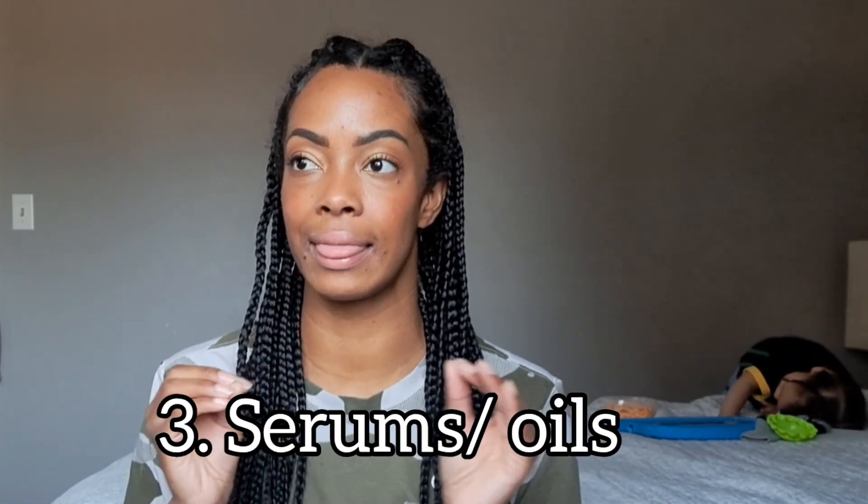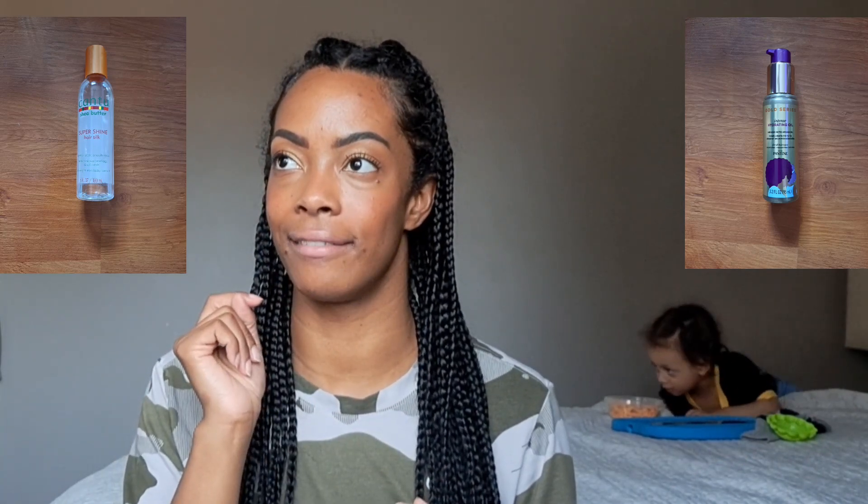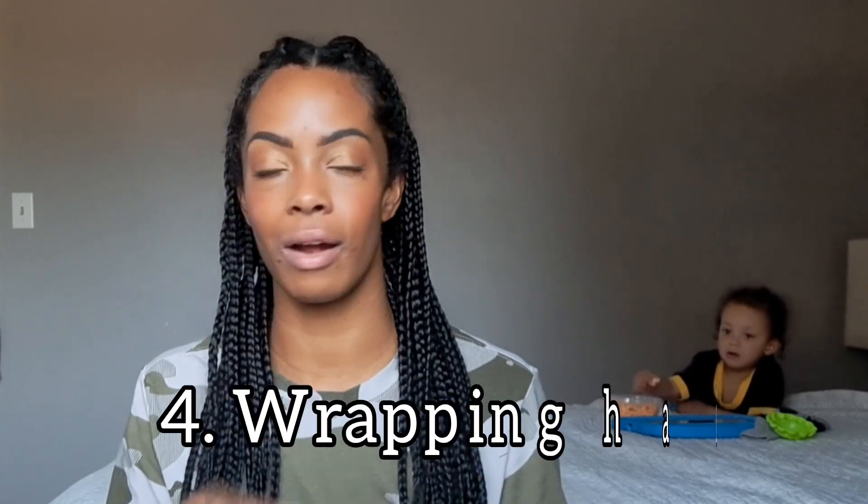Two other things I'd suggest: regardless of whether you're heat styling or doing natural styles, if you have problems with frizz from humidity, hair serums and hair oils — really lightweight ones that can coat the hair and smooth down the hair shaft — work great. Any hair serum you already have probably works. I'll likely use my Cantu Super Shine or Pantene one. The John Frieda Frizz Ease one is also excellent. The last thing I'd suggest is wrapping your hair at night.